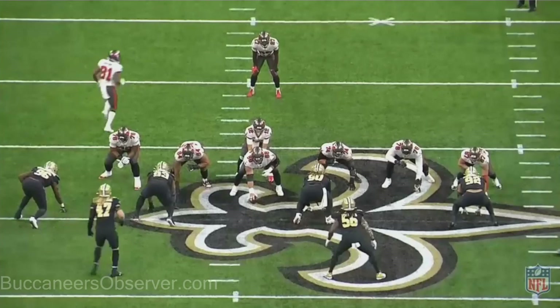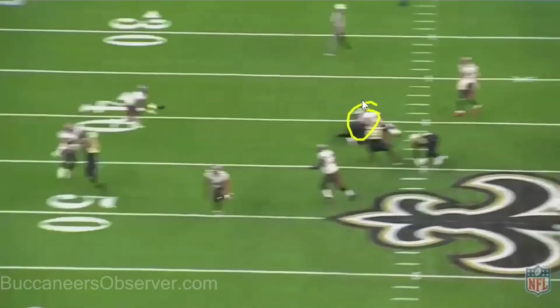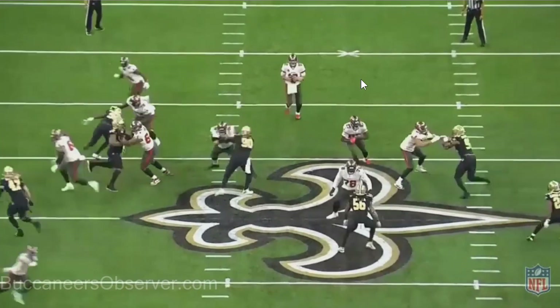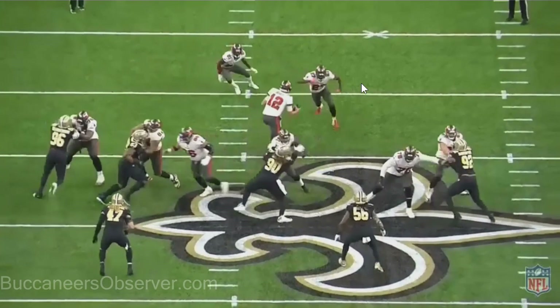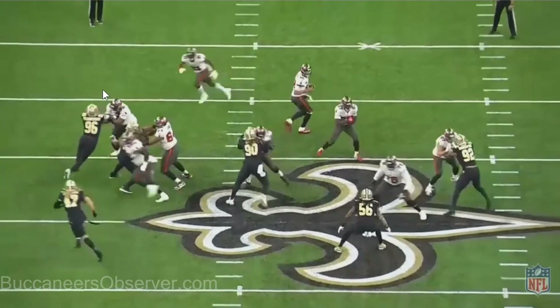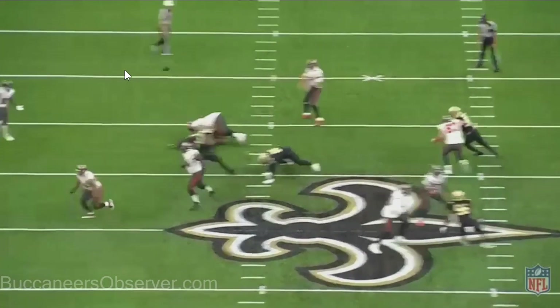Here's that same play from the end zone angle. I want to point out Tristan Wirfs on this play. He does a great job against 96 Carl Granderson — a great veteran move, gets a pancake on him. Granderson comes in and puts his arms on Wirfs' shoulder pads, and Wirfs takes his arms and pulls him straight down. He just knocks his arms down and takes him to the ground. Pancake. Glad to see it.